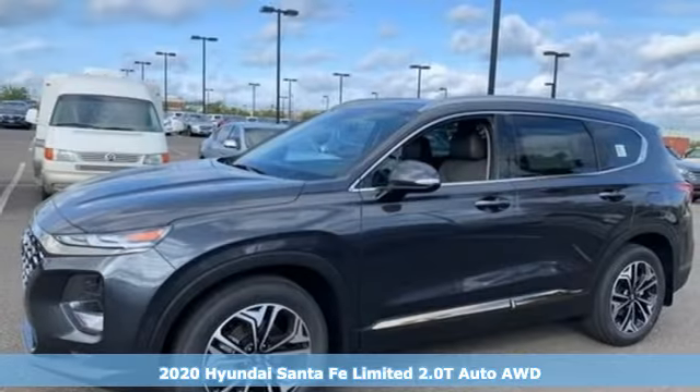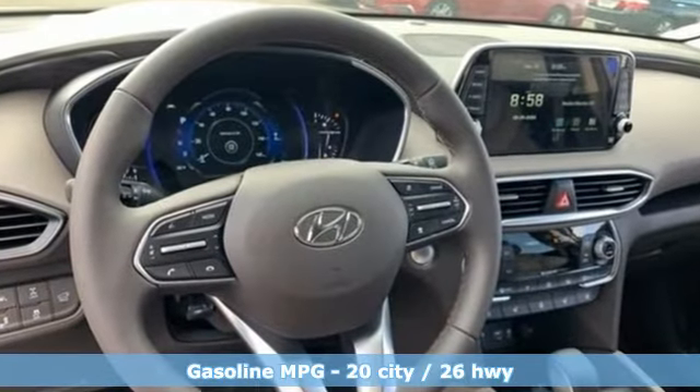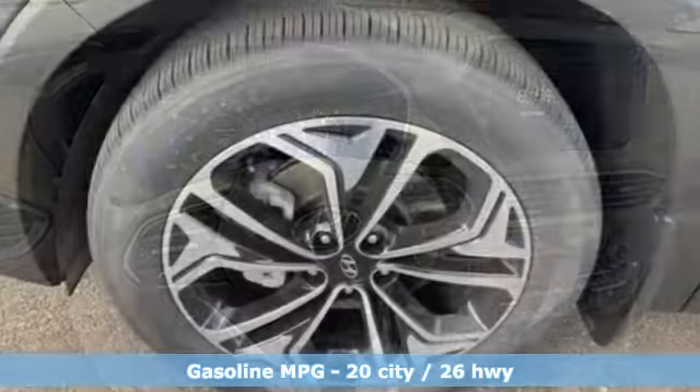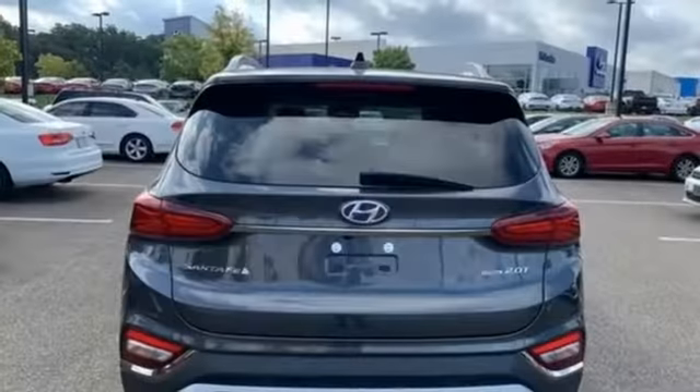And it comes with all the amenities you need: automatic transmission, heated and ventilated leather bucket seats, integrated navigation system with voice activation, and rear parking sensors.